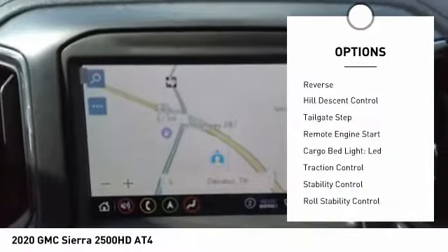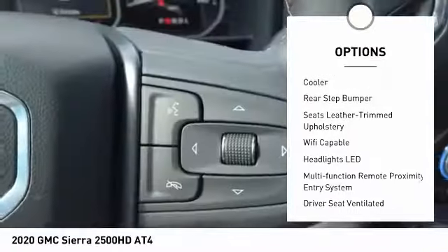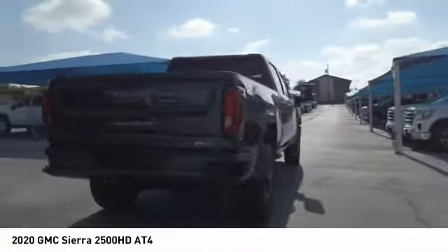Power windows with safety reverse. Hill descent control. Tailgate step. Remote engine start. Cargo bed light. LED traction control. Stability control. Roll stability control.